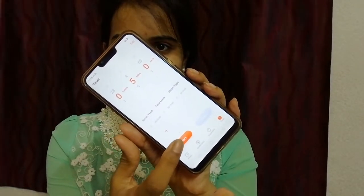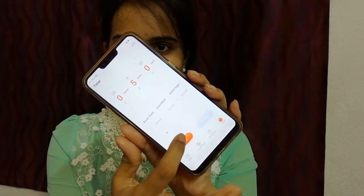As you can see, I am setting the timer on my phone for 5 minutes. Let's see if I can achieve a party makeup look or not. First, I am using aloe vera gel, which will work as a primer and will moisturize my face.